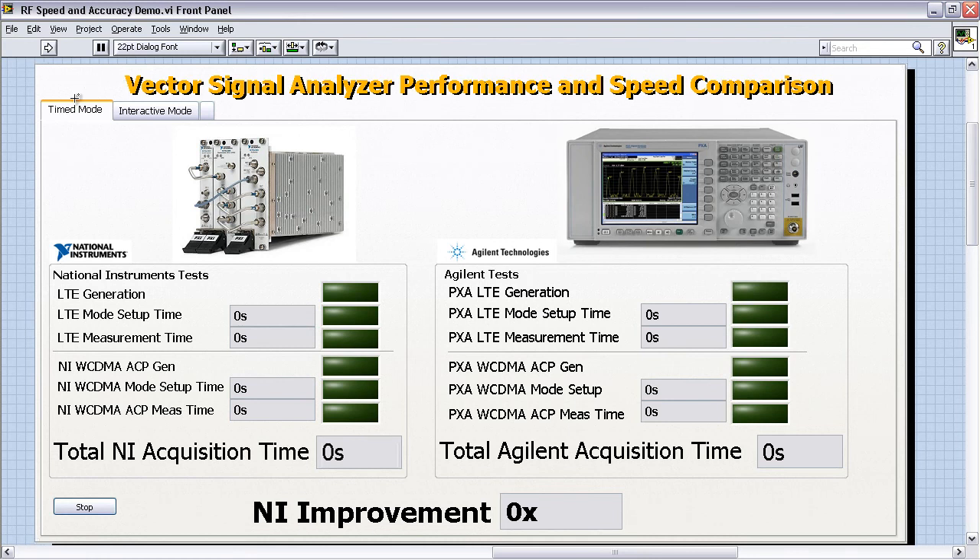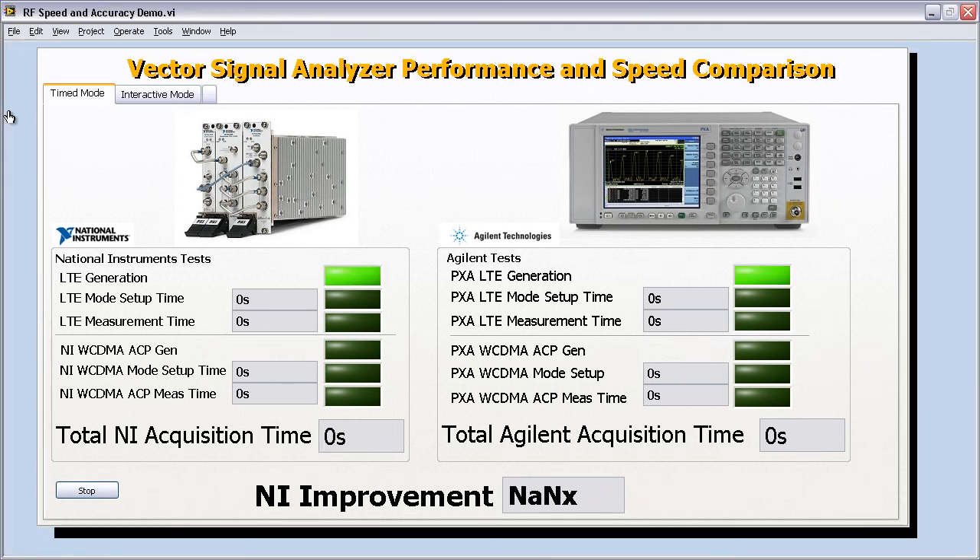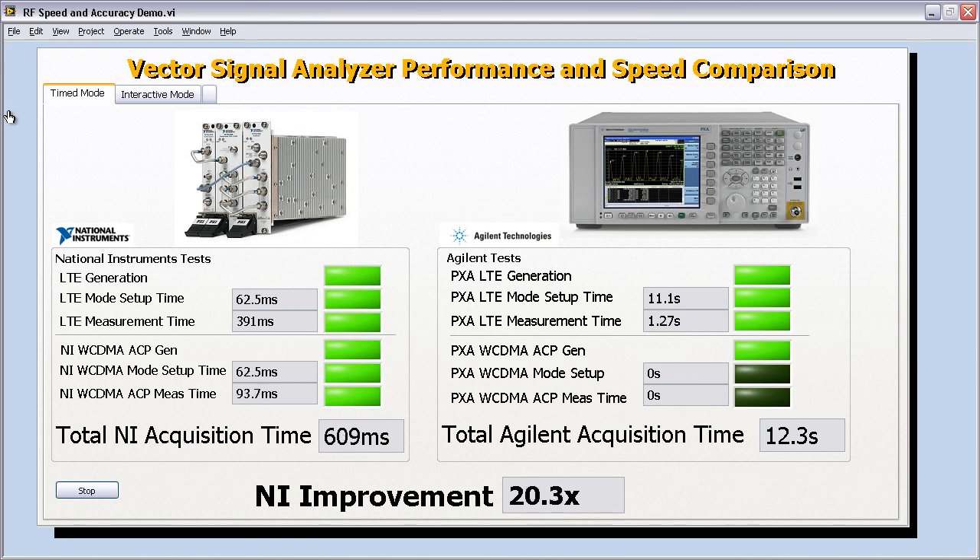Most of you already know that the NI PXI platform is highly optimized for automated tests where test speed is important. That is what we're going to show you in this first demo. What you see on your screen is the National Instruments 5665 and its measurements on the left, and the Agilent PXA and its timing measurements on the right. Let's go ahead and click Run. The first measurement is for LTE, measuring the EVM. Because of the PCI Express architecture and all the processing performed in software, the 5665 takes about 500 milliseconds to do the entire LTE EVM test, whereas the PXA takes about 11 seconds just to set itself up for LTE. The total test, including LTE and WCDMA, took about 609 milliseconds for the PXI Express 5665, whereas it took about 12.8 seconds for the Agilent PXA.